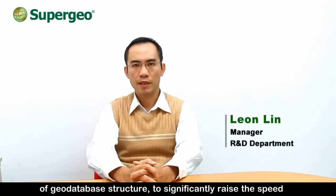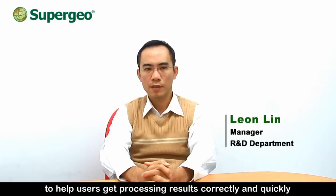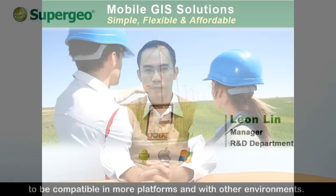We will focus on the improvement and interaction of geodatabase structure to significantly raise the speed, performance, and convenience for users. In addition, we will upgrade the geoprocessing computing for most commonly used GIS analysis requests to help users get processing results correctly and quickly. Lastly, we will work on the cloud deploying environment to help users migrate GIS resources from mobile and desktop to cloud, smoothing the GIS workflow and keeping our solutions compatible with more platforms and environments.